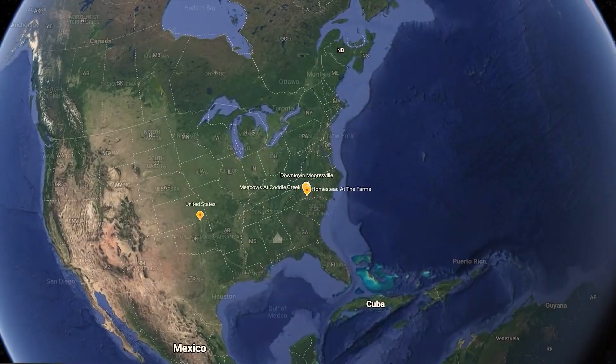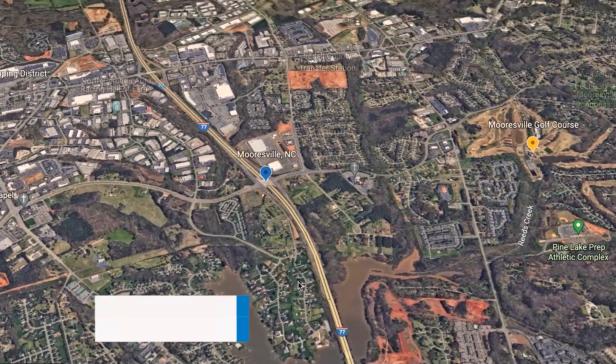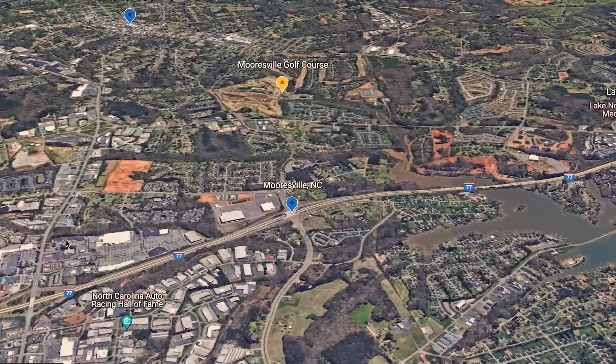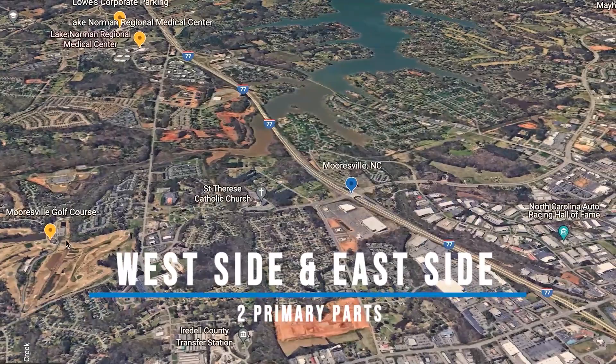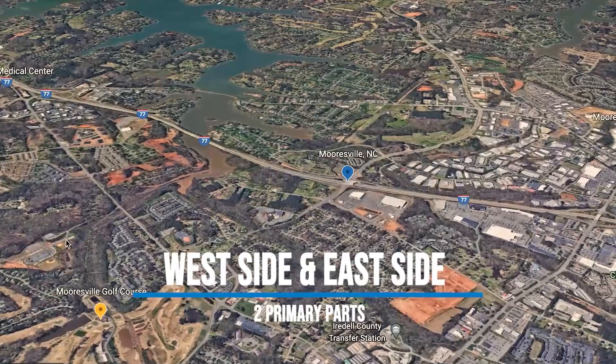Here we are at our map. We're going to zoom right into Mooresville. Before we go on location to a couple different spots, I want to talk about some interesting facts you should know about living in the Mooresville area. Mooresville is a suburb of Charlotte and sits about 35 minutes northeast of uptown Charlotte. Mooresville is really divided into two primary parts, split by I-77, which leads right into uptown Charlotte, and that also splits the two primary zip codes.